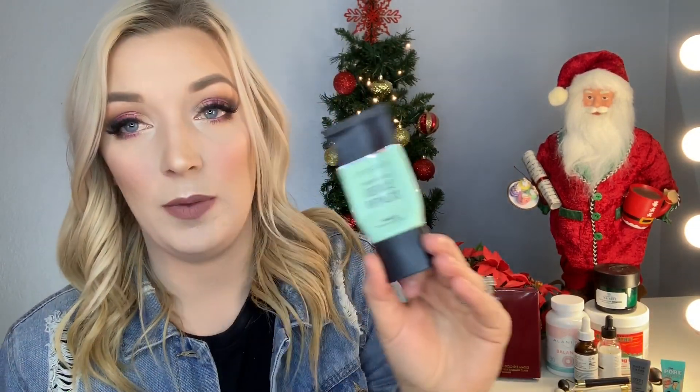A huge staple for me is the Smashbox Photo Finish Reduce Redness Primer. I use this every day — after moisturizer in the morning. If I don't want to wear makeup, this definitely helps with all of the redness on my face. I do have hyperpigmentation as well, and this really settles that down. Sometimes I'll use this and then jade roll on top and I notice a huge difference.